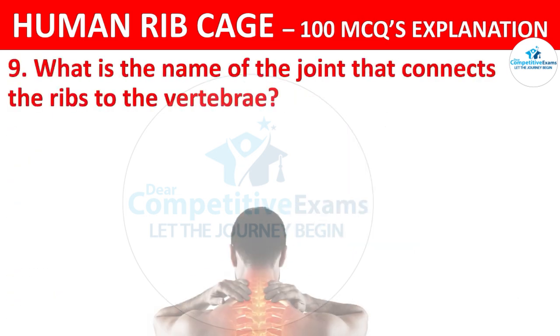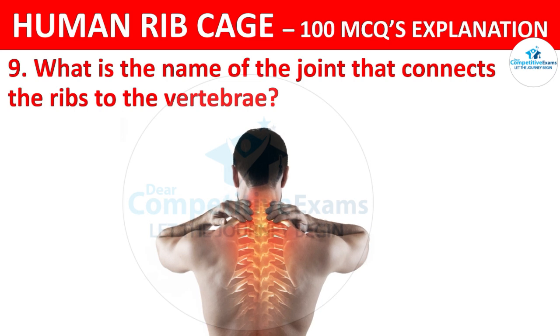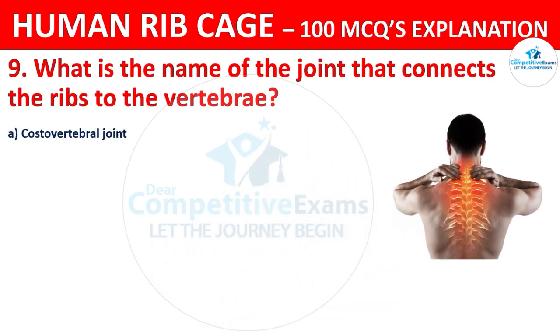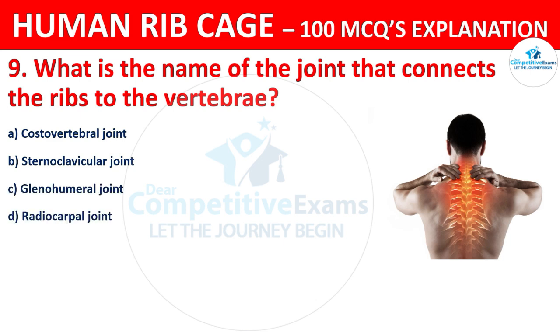What is the name of the joint that connects the ribs to the vertebrae? The options are: costovertebral joint, sternoclavicular joint, glenohumeral joint, or radiocarpal joint?